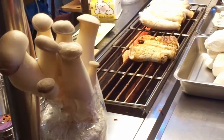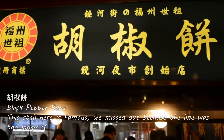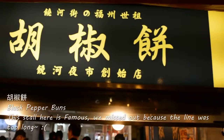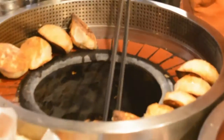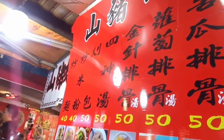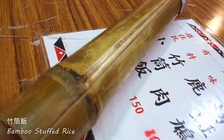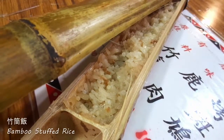Yeah, it's actually jelly. It's pretty good — I think it's really good.